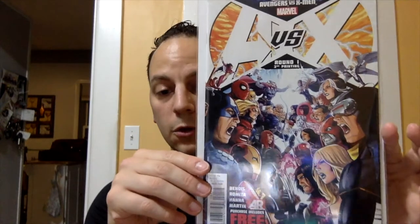Next one was Avengers versus X-Men issue number one, the third printing. This, I believe, is the second appearance of Sam Alexander as Nova. So I was a little surprised to see that one there for 50 cents.